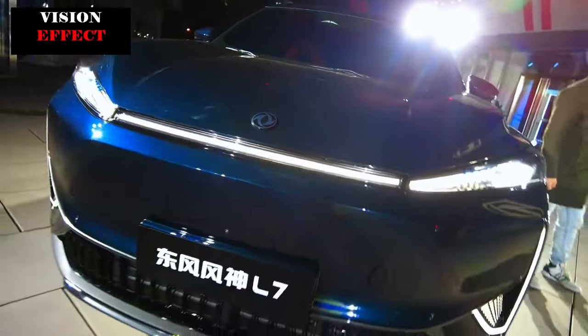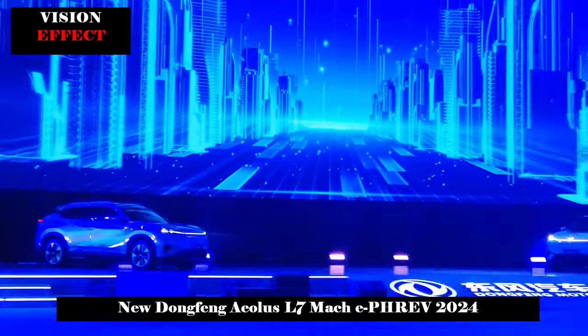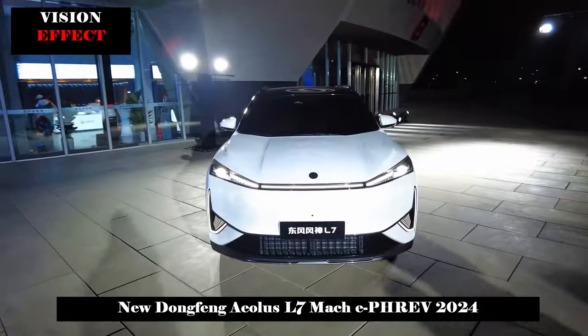On March 30, the first SUV equipped with the Mach Electric Hybrid PHREV Hybrid System was introduced. It is also Dongfeng's first PHEV model, the Dongfeng Fongshin L7.